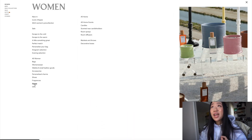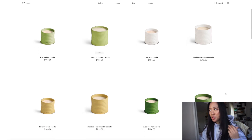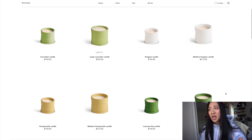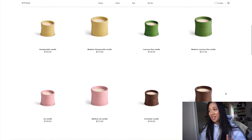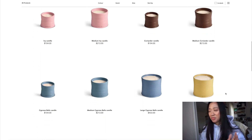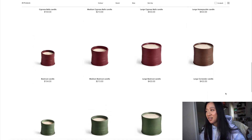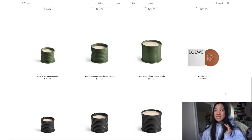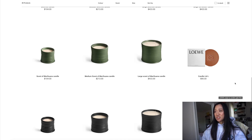If any of you have ever tried Loewe candles, let me know — Celine has amazing candles. I'm kind of getting into designer candles, which is really stupid. My favorite candle brand right now is Loewe Spa. Diptyque is out of my price range — I'd rather spend on skincare than a $100 candle. But I just love the aesthetic of the Loewe candles.